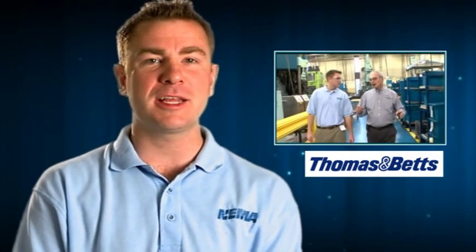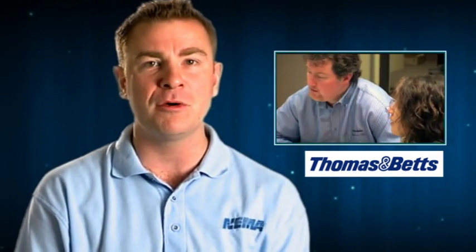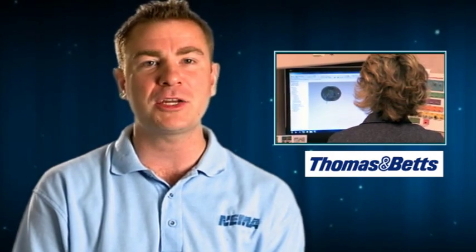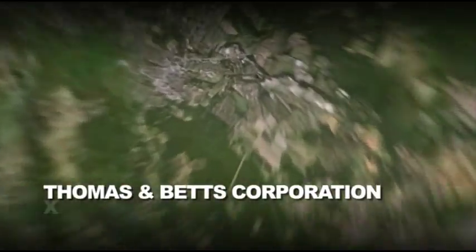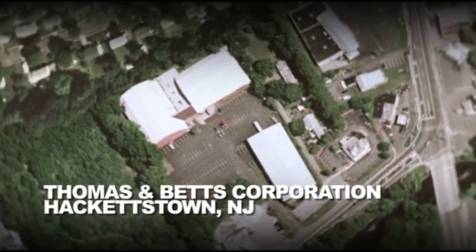This edition of Vids for Grids takes us to Hackettstown, New Jersey, where we will visit Thomas and Betts, who manufacture connectors, a vital part of the smart grid. We're about an hour west of New York City, home to Thomas and Betts' connector manufacturing facility, where the temperatures are dropping but the manufacturing is heating up. Let's go take a look inside.